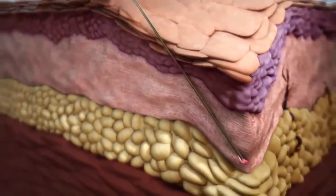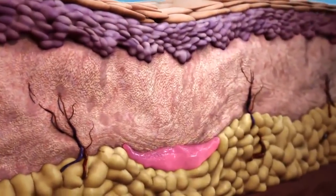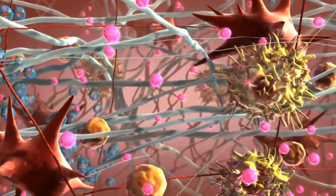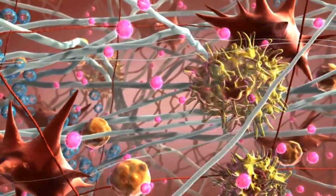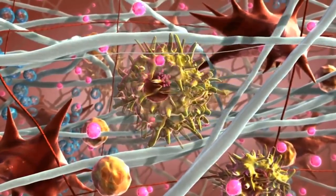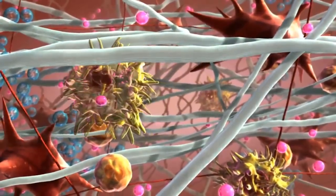Number three is injectable collagen stimulators. This is probably the one area that a lot of people don't use enough — products that we inject that use the body's own collagen sources to build its collagen support. You do get a degree of tightening, and if you follow our channel you know the collagen stimulators that we use.